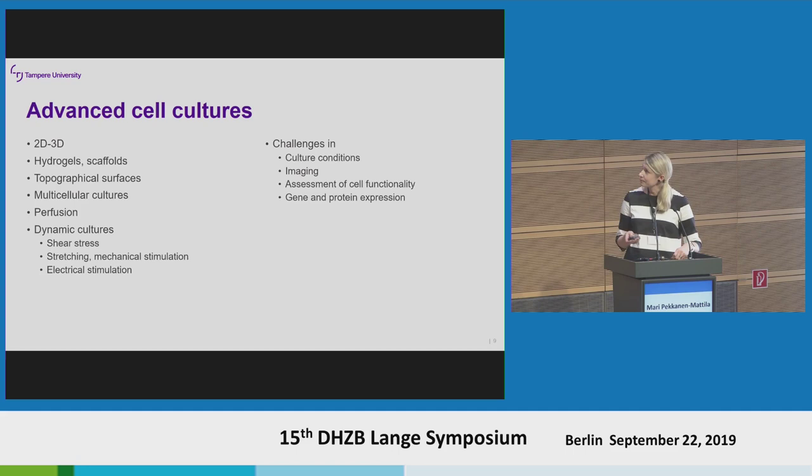We want to go further from 2D cultures into 3D and build more advanced cell cultures. We want to use hydrogels or scaffolds to really go into 3D. We can also use topographical cues to align the cells and make directional cultures. We want to mix cell types, and with mixed cell types in a 3D culture we need perfusion to deliver nutrients and remove waste products. We also need this kind of gym for the cells — mimicking different stimuli like shear stress, stretching, mechanical stimulation such as pressure, and electrical stimulation.